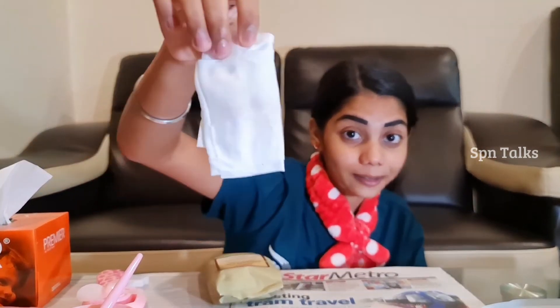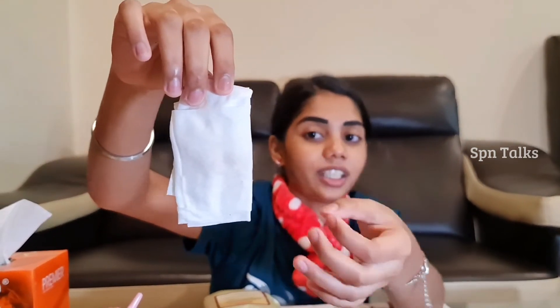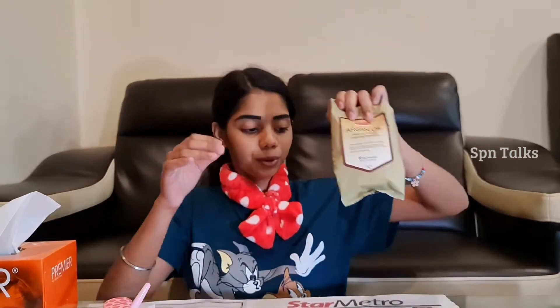I'm done wiping my face and you can see the dirt and oil it picked up — it's like yellowish and dark, all dirt. This tissue is really useful for me. I'll post the link in the description if you're interested. I apologize because my face looks a bit dull in this video — I had a headache — but I tried my best to make this video fun and interesting. Don't forget to subscribe, hit the bell icon, like, and share for more videos. Stay tuned, keep supporting, and thanks for your love and support!